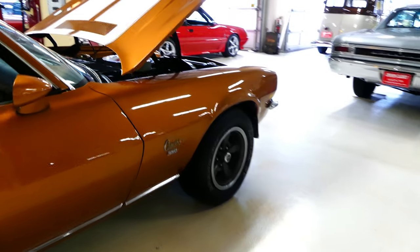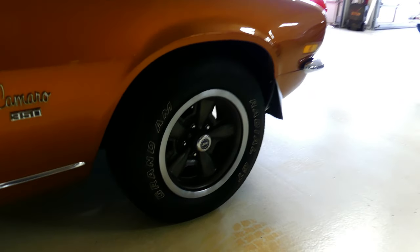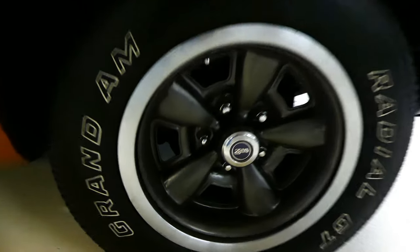Tires on all fours. GM steel rallies on all fours as well. Looks like a C28 fender cap.